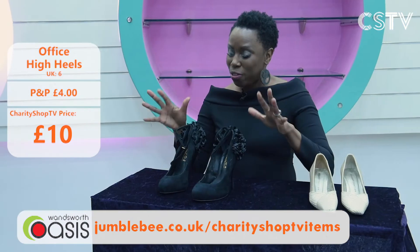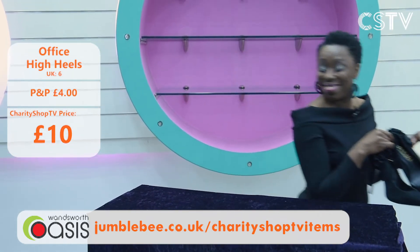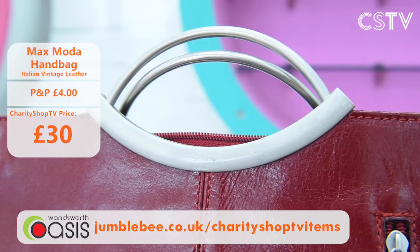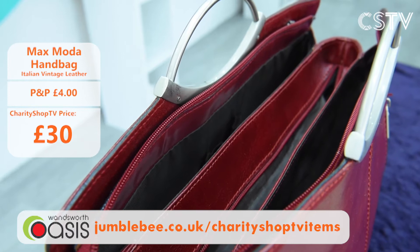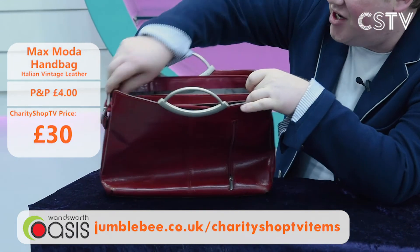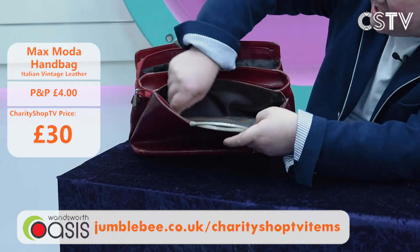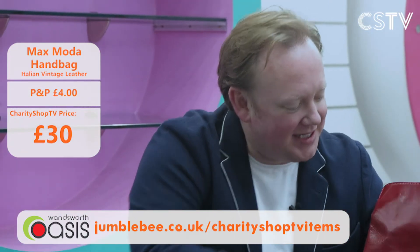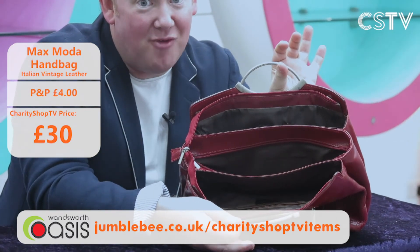With great shoes you need a great handbag! This is a Max Mara bag — a beautiful maroon colour with lovely silver handles. Zips are very important; you've got little zip pockets, pockets inside, a space for your phone, three big sections, and a smaller section for a makeup pack. Really lovely. A Max Mara handbag in maroon with silver handles — £30 on Charity Shop TV today. Really stylish with loads of space.